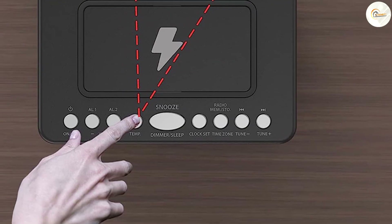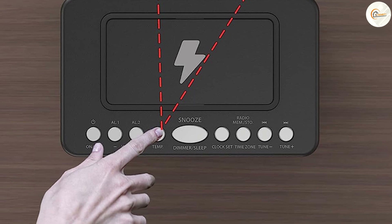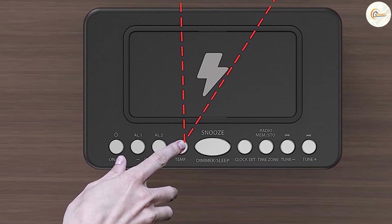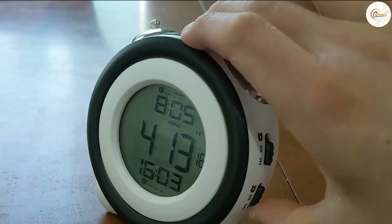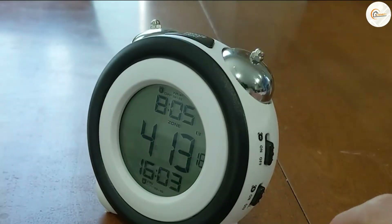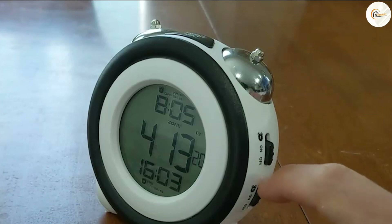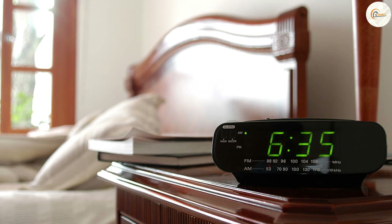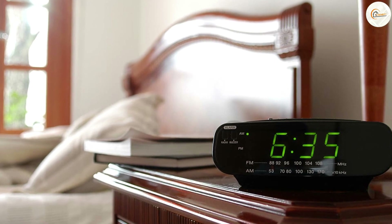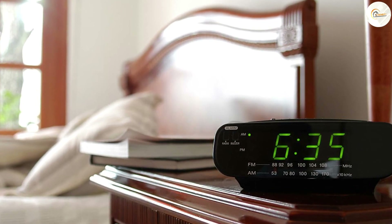Customizability. Clock radios often offer more customizability options such as the ability to preset multiple alarms or adjust the radio station settings. Alarm clocks, on the other hand, usually only offer basic customization options such as setting the alarm time and choosing the alarm sound. If you like to have more control over the settings and features of your alarm device, a clock radio may be the better option.